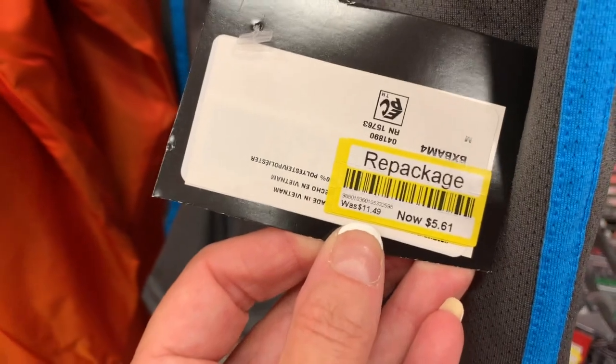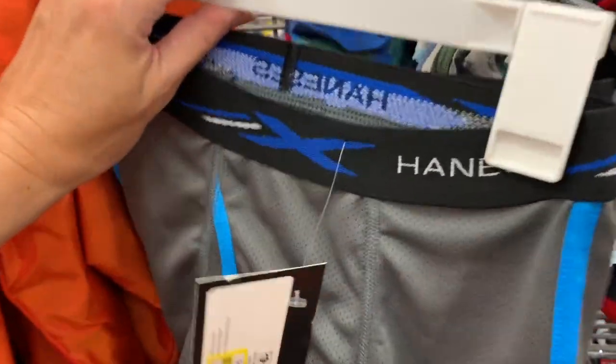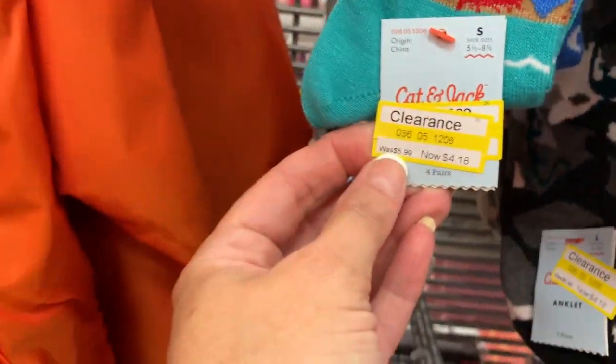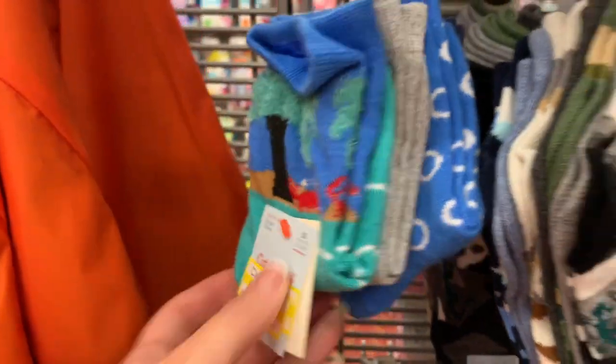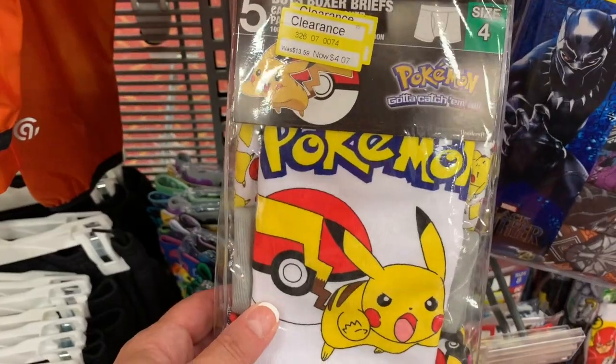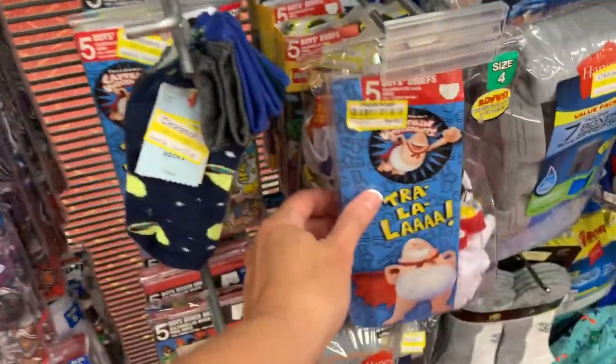They also have some bigger sizes as well — these are half off at $5.61. By Hanes — I don't think they belong here. These Cat and Jack are $4.18 and you get four pair. Let's move on down to some of the packages. We have Pokemon, we have Black Panther, we have Captain Underpants.